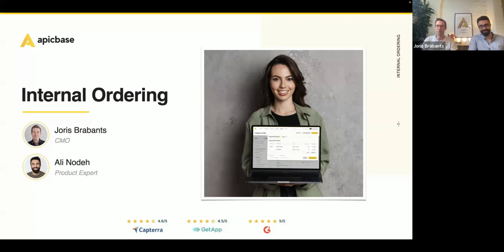Feel free to drop in the chat where you're coming from — always nice to see where you guys are located. Today I have Ali Nodet with me. He's a product expert at Epic Base and comes with years of experience in the restaurant industry. He's the right guy to join me today and to show you everything about internal ordering at central production units by using Epic Base.